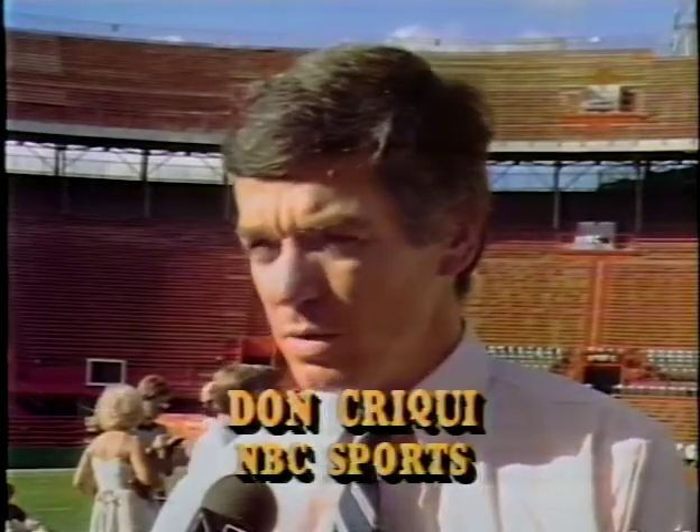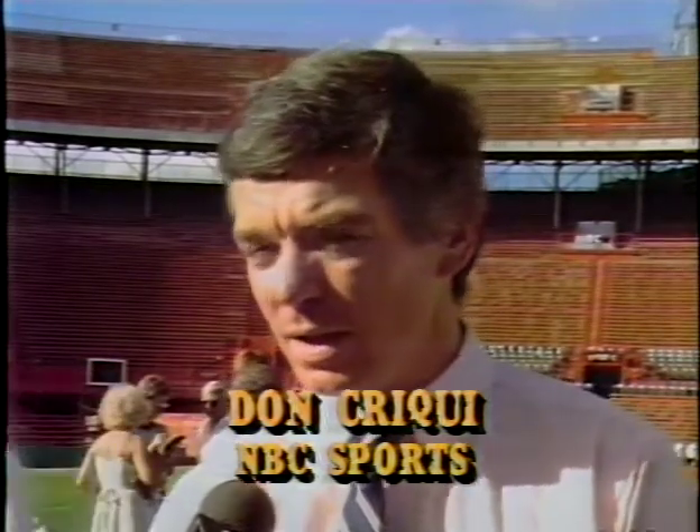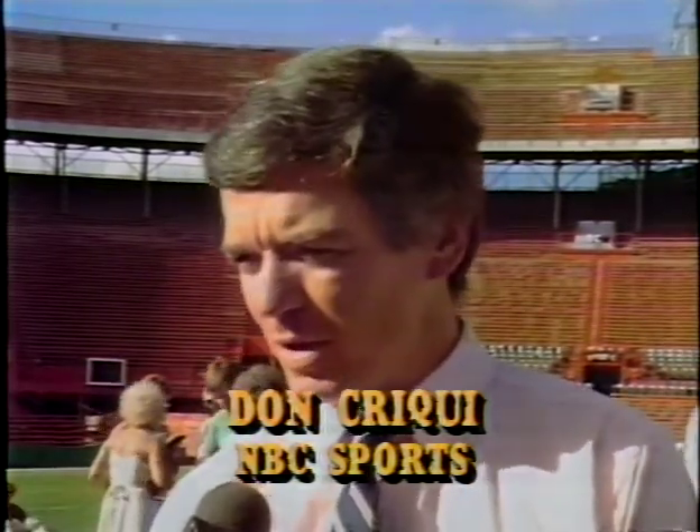Technicians are not the only people who have to prepare days in advance — announcers must do their homework as well. The more prepared you are, the better job you do. We spend not hours but days getting ready for a game like this. It's important to a lot of people, and our job is to do it as well as we possibly can. I don't think you can prepare enough.